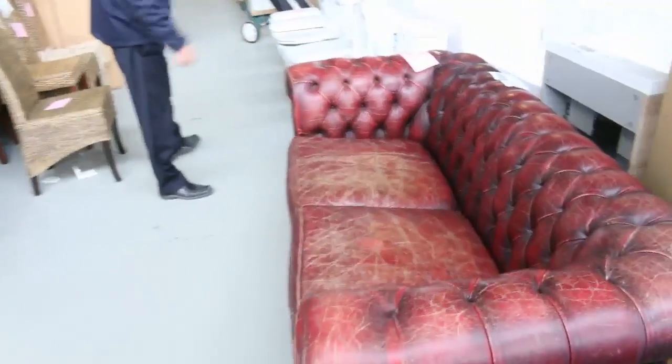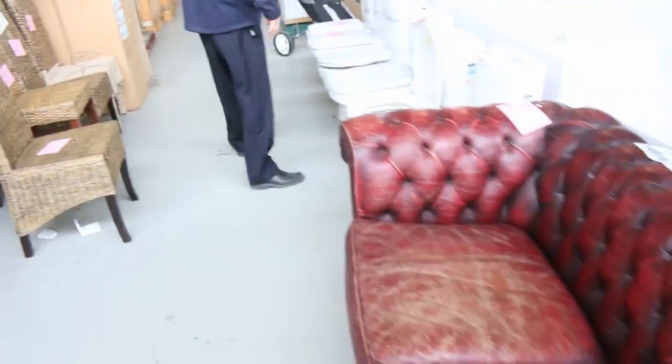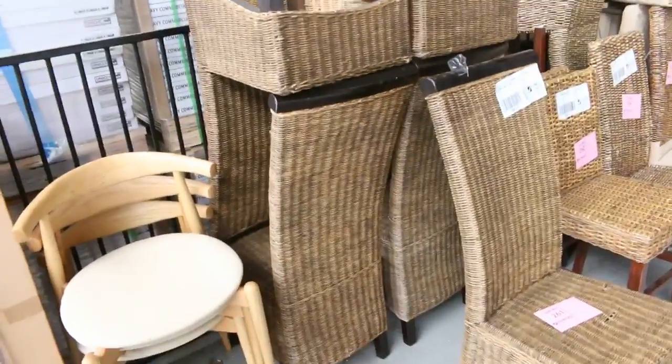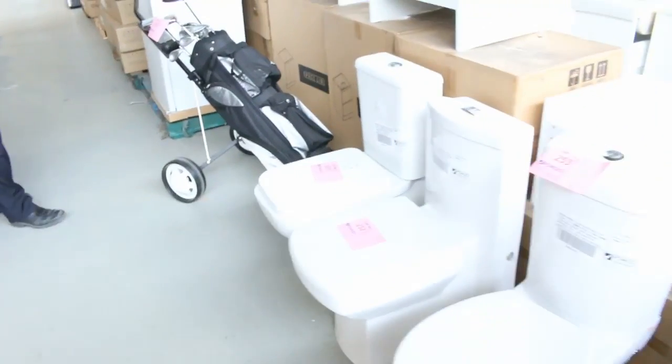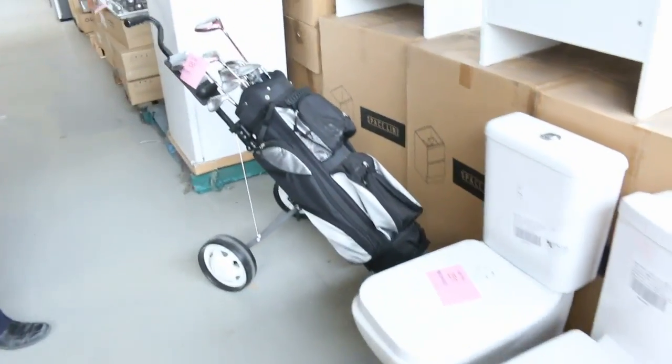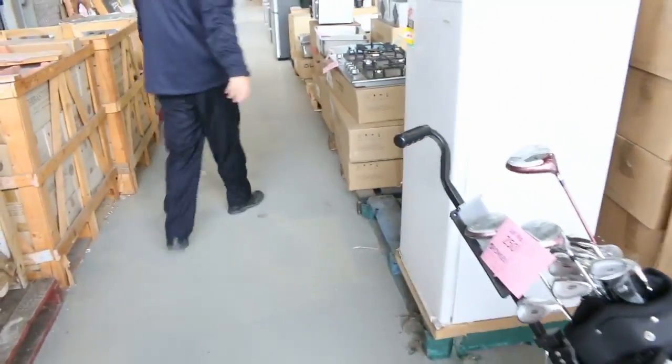Beautiful little red Chesterfield — get that going for a dollar as well. Some more chairs over the side here; these usually go about $25, $30 each — the dining chairs. Plenty of toilet suites, ranging from about the $160 mark through to about the $220 mark.